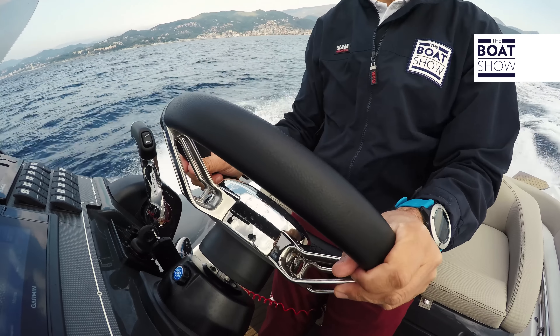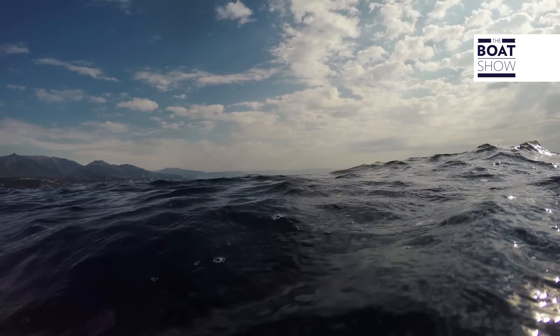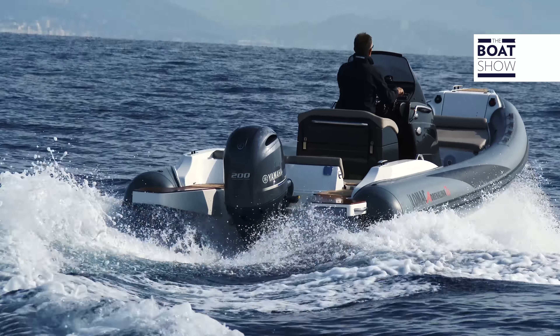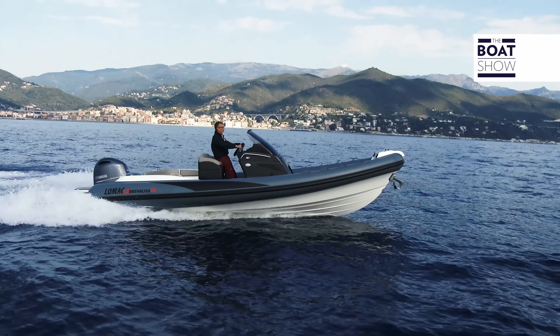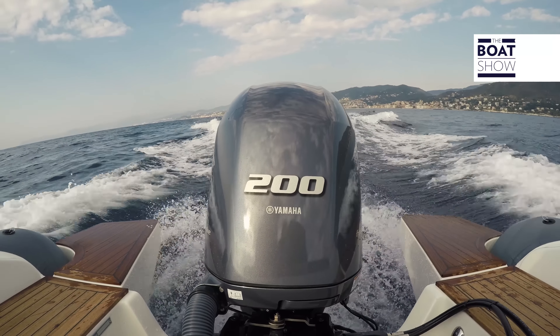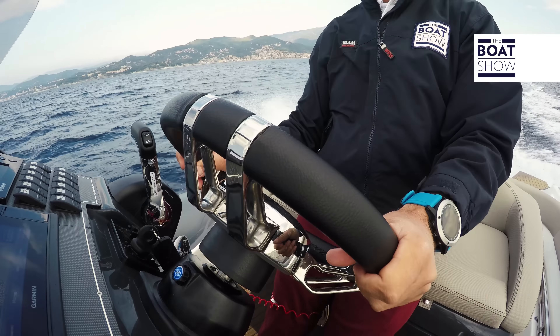At 25 knots and a consumption of 25 liters an hour, we've come back to a liter a mile. The petrol tank on the Adrenaline holds 220 liters, so if you want to do a major trip, you know you can go as far as 220 miles.